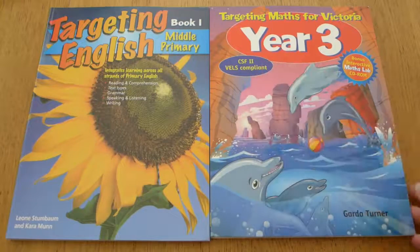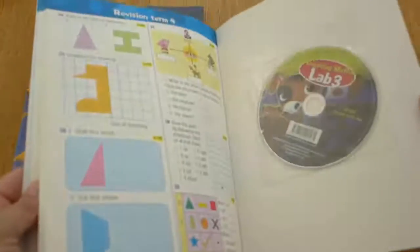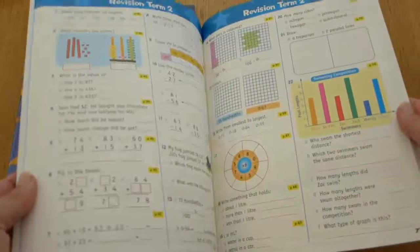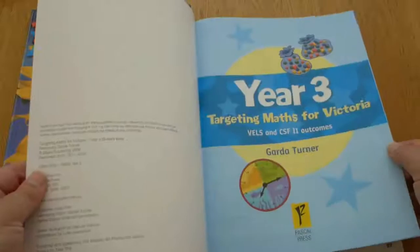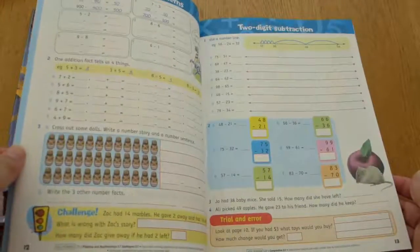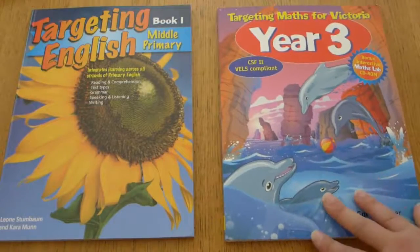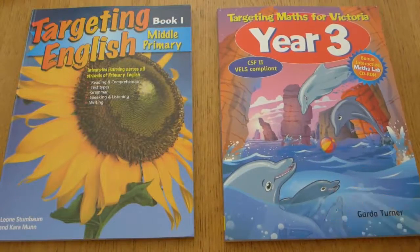This is Targeting Maths for Year 3. We've followed all of the other Targeting Maths books and I really enjoy it — it's got a CD-ROM as well. He loves it. This covers all the curriculum for maths in Victoria, which is the state we live in, so it makes it really easy. We work through it and it covers everything he needs to know.